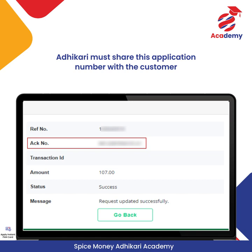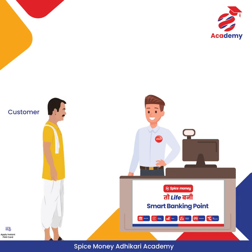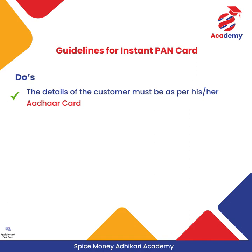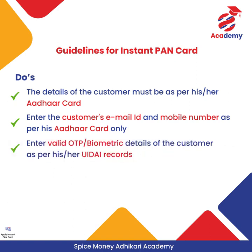Through these simple steps, it is very easy for Adhikari to help their customers apply for an Instant PAN Card. While applying, the Adhikari must ensure that the customer's details are as per his Aadhaar card, and the email ID and mobile number are entered as per the Aadhaar card. Enter valid OTP or biometric details of the customer as per UIDAI records.